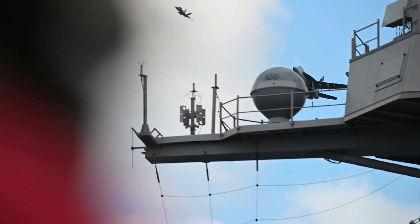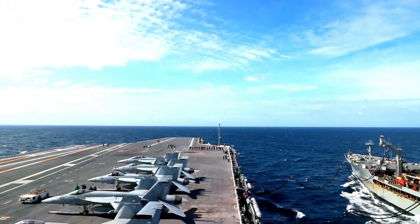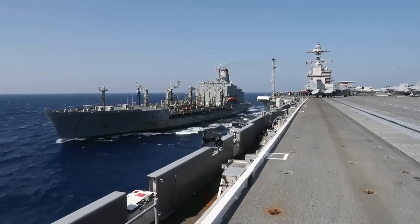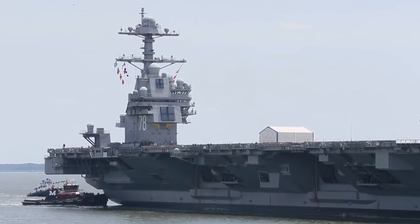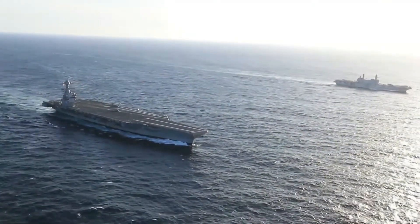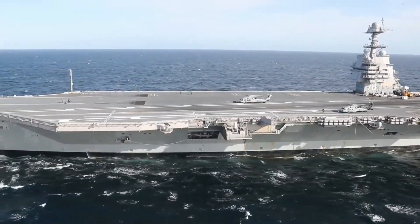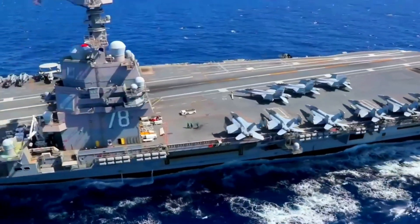The USS Gerald R. Ford, CVN-78, is the lead ship in the Ford class of supercarriers, named after the 38th President of the United States. Construction began in 2005 at Newport News Shipbuilding, a subsidiary of Huntington Ingalls Industries. This class represents a significant leap forward in carrier design, featuring advanced technology and new capabilities aimed at increasing efficiency and reducing crew requirements, thus lowering long-term operational costs.